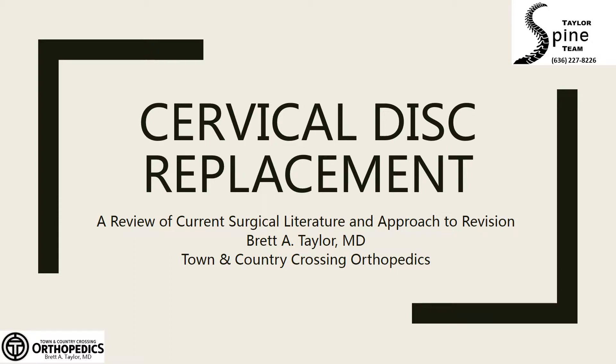Cervical disc replacement is an effective treatment for radiculopathy and myelopathy. However, with any surgical procedure, complications can arise. This presentation will describe how I manage patients with failed cervical disc replacement.